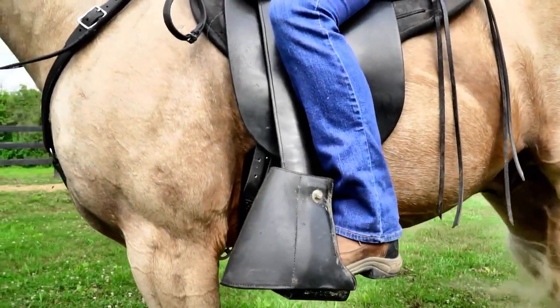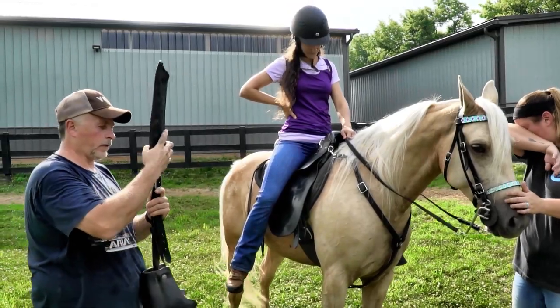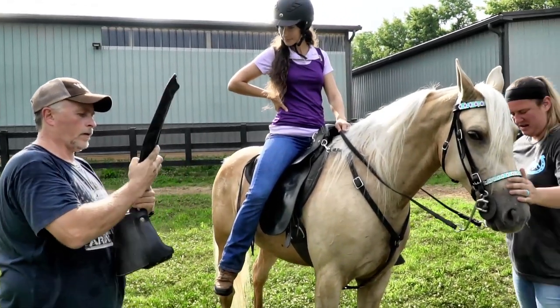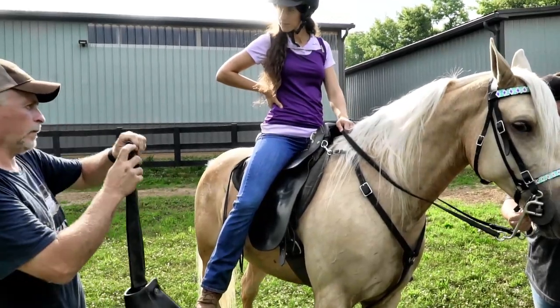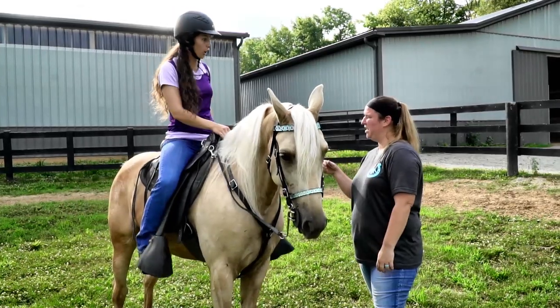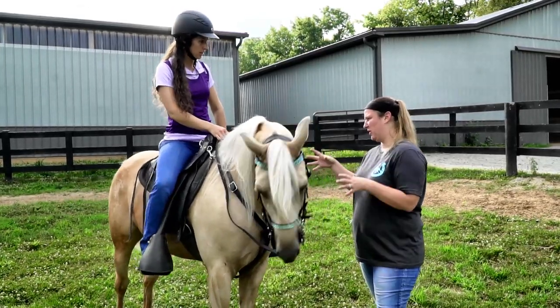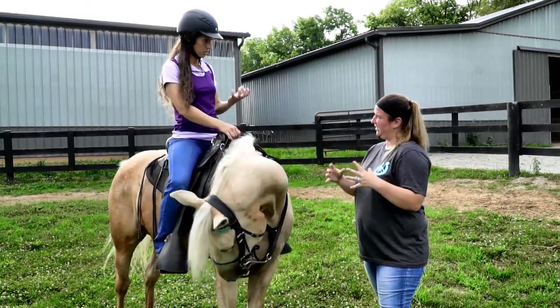The saddle you're on is called a steel plantation type saddle, and they are made in Tennessee. It's a very old saddle — it's been made since around 1915. They make the saddle specifically for you, so if it were made for you, you'd have a smaller seat. Whenever I'm in it, I feel like you're just tucked in.